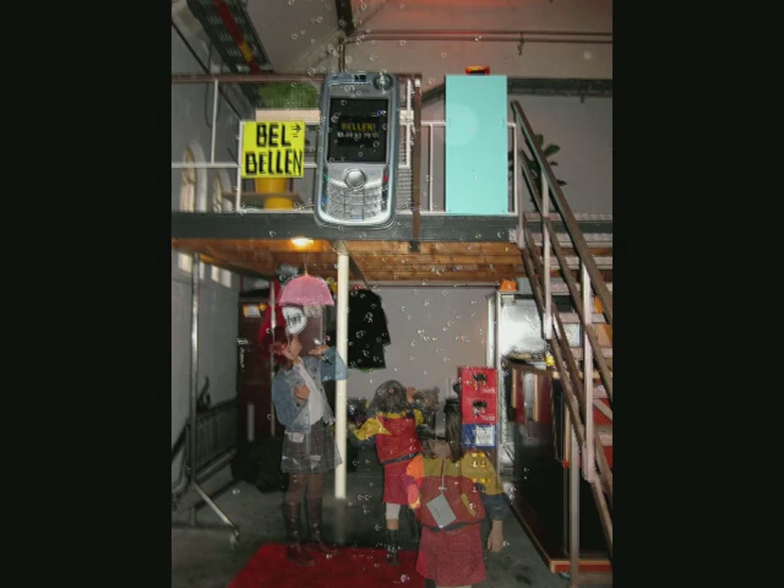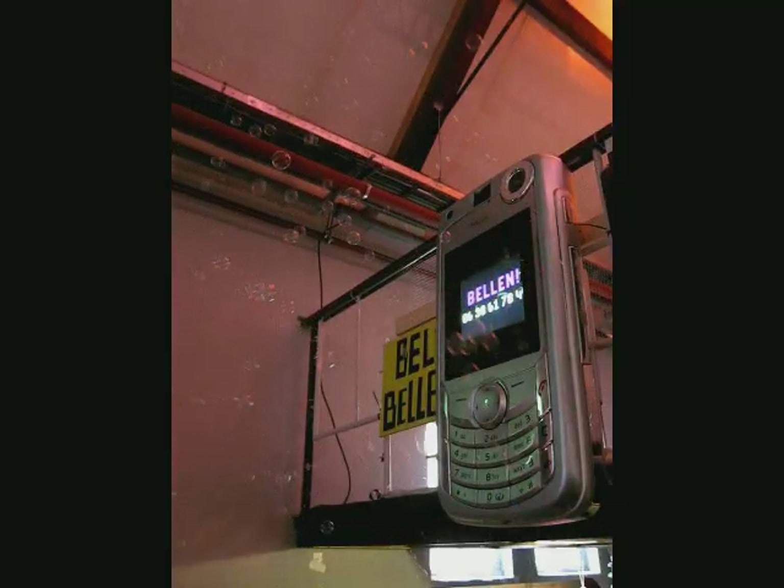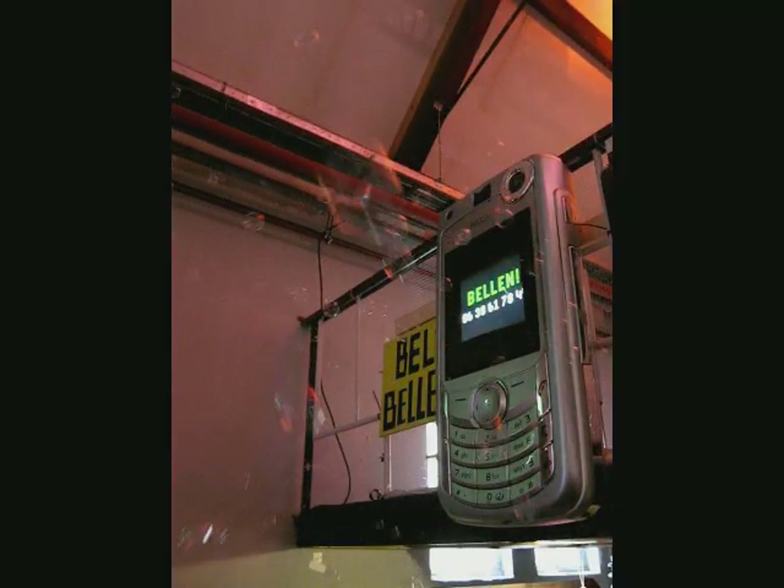In the Dutch language, the words for bubble and calling someone on the phone are the same, and so the name is also a little play on language. We are very grateful to Nokia for donating the phone.